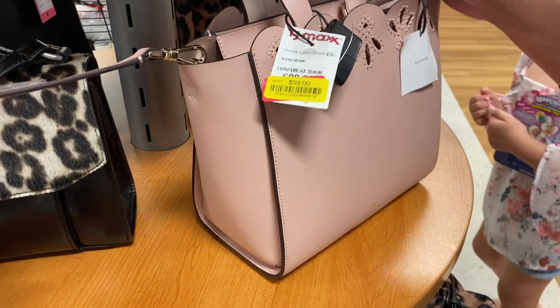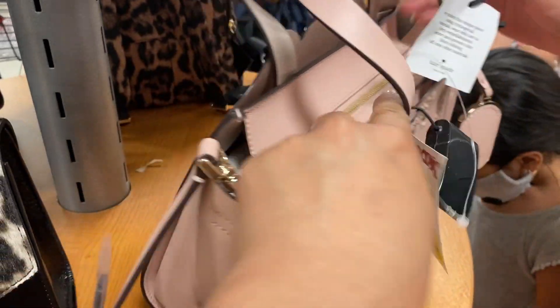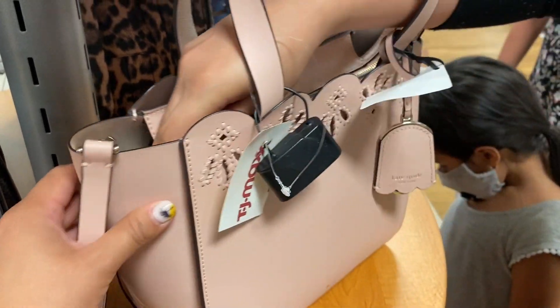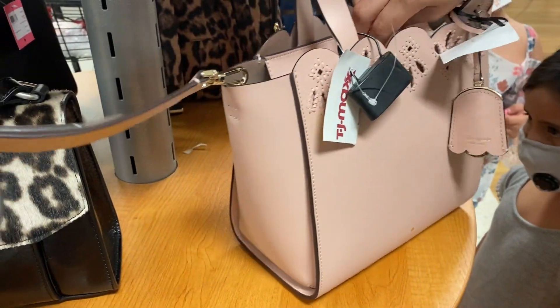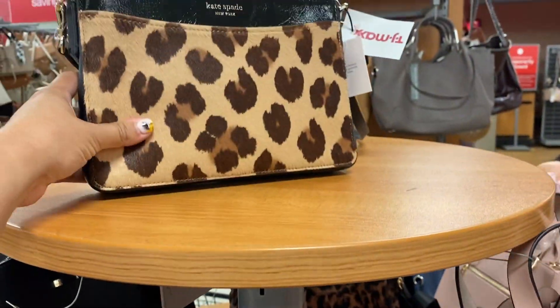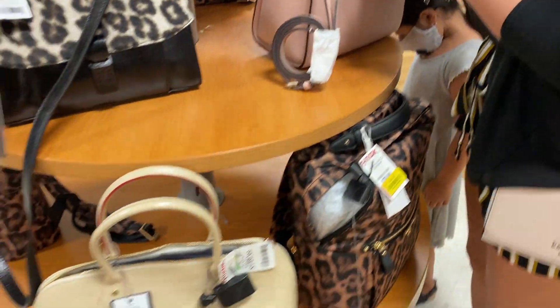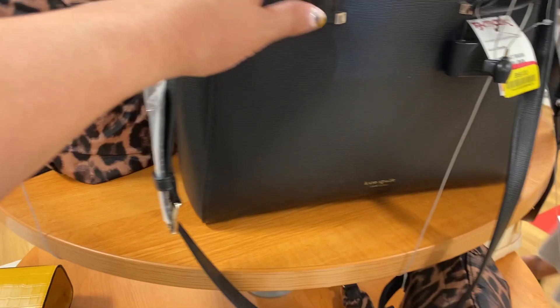It's priced at $4.59. Look at how cute it is — it's really cute. I swear I think I've seen this at Ross before. It's really cute too. Look at this Kate Spade for $5.99 — and it comes with a little bag to store it.